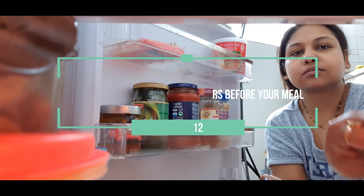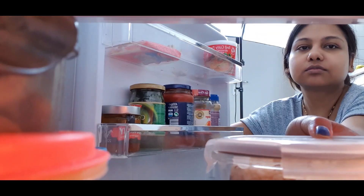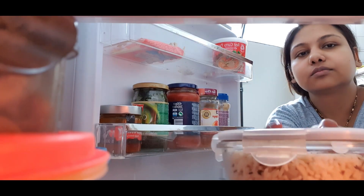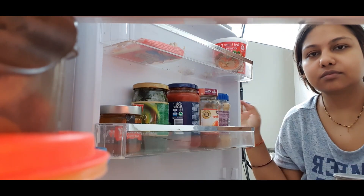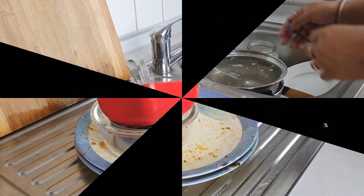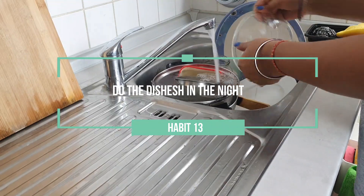Check the fridge for leftovers before any meal. Sometimes we just forget food inside the fridge and it gets wasted. It's a great way to reduce clutter in your kitchen, save money, and avoid wasting food.